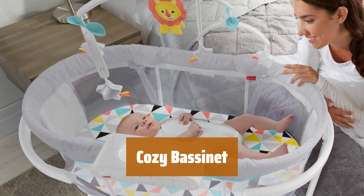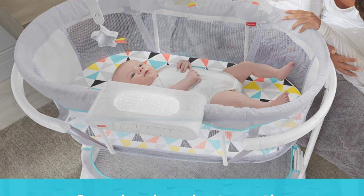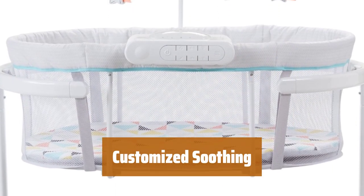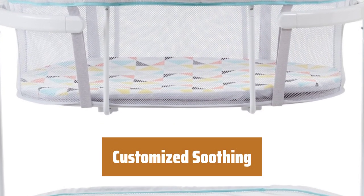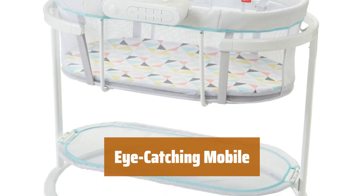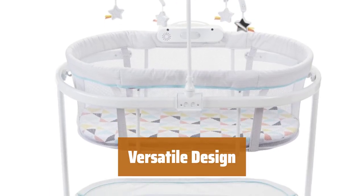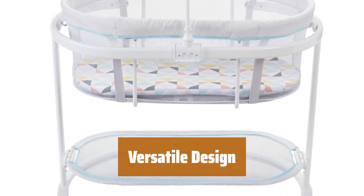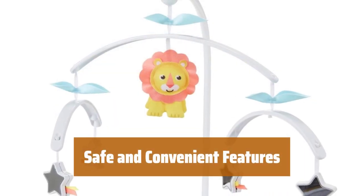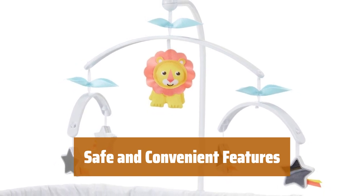Number 3. Experience a soothing sway motion that can be controlled by you or your little one. Enjoy personalized soothing with light projection, calming vibrations, and 30 minutes of gentle music and sounds. Watch as the overhead mobile captivates your baby with its adorable friends. Use the removable control unit as a tabletop soother as your baby grows. Rest assured with the flat sleeping surface, mesh sides, nightlight option, and convenient storage area.